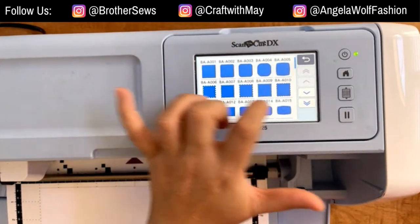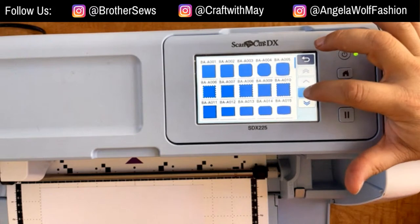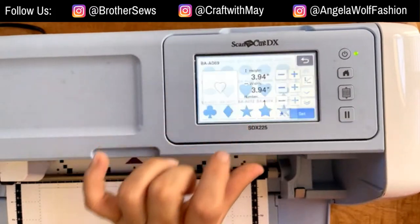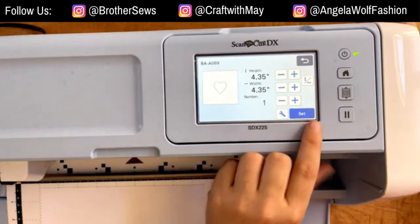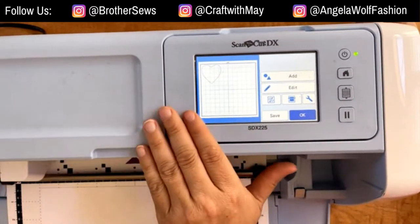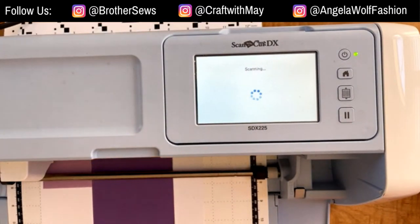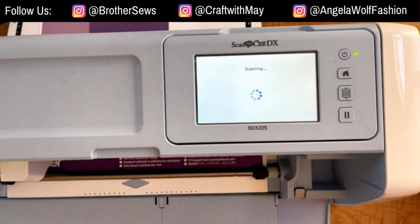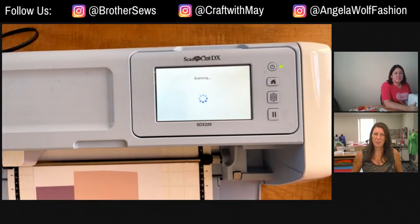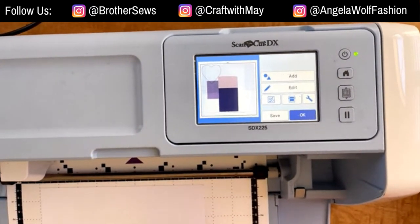I'm going to cut a fairly simple pattern here. I wanted to do a heart — let's pick a fancy heart and make it about four point three, five inches. We can't see what's going on on the mat right now, which is why I'm going to go ahead and select Scan. It's going to scan my mat in, and what we're looking for is where those pink and purple papers are. Someone asked if having many layers will gum up your needle — I've never had a problem with it, using just a dry double-sided adhesive.